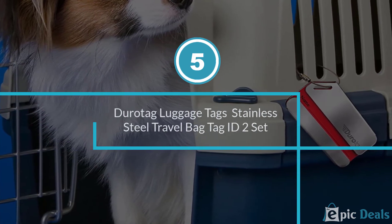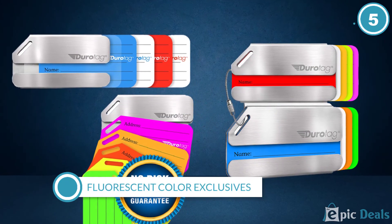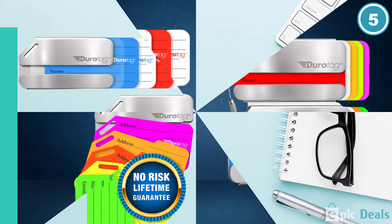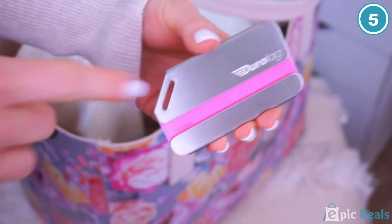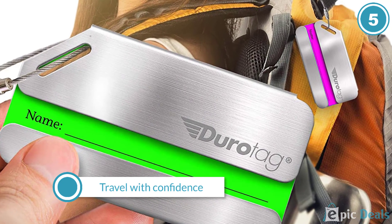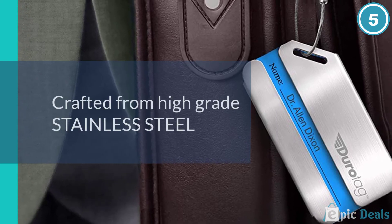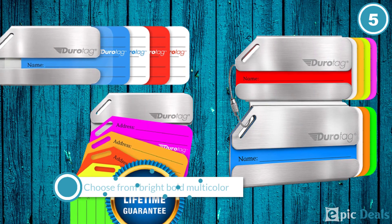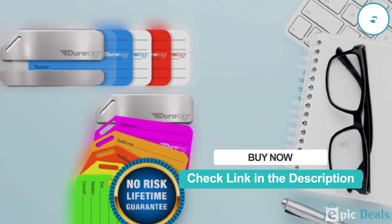Number 5: Duratag Luggage Tags Personalized Custom Stainless Steel Travel Bag Tag. One of the best luggage tags to get when you are about to go out for work, school, or long vacation adventures. The tag captivates everyone with its neat, sophisticated, and flawless design, perfect for all users. This great addition to better secure your belongings is available in two color accents: red and blue.